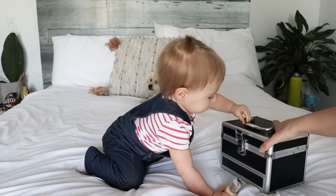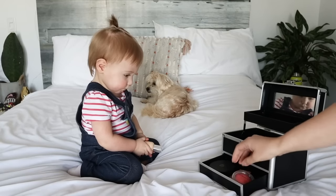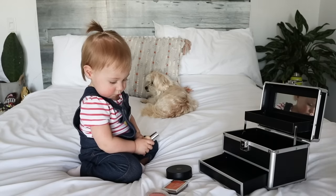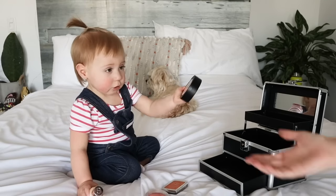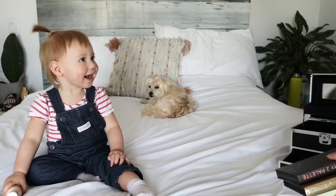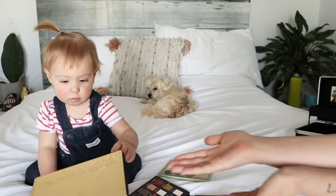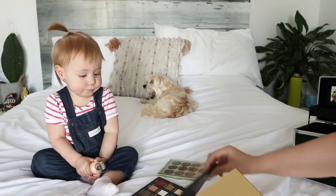Blush time! What do we have in there? MAC Glow Play, Dior Blush, or M Cosmetics. She picked the M Cosmetics - that's the one I wanted too. And for palette, she picked the Natasha Denona Gold Palette. I feel like she's got expensive taste, this one.